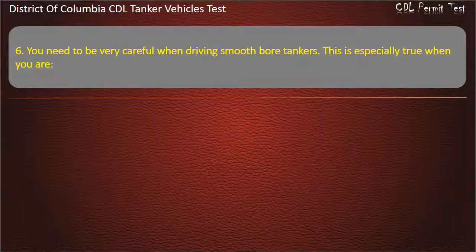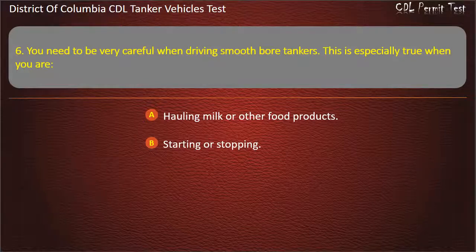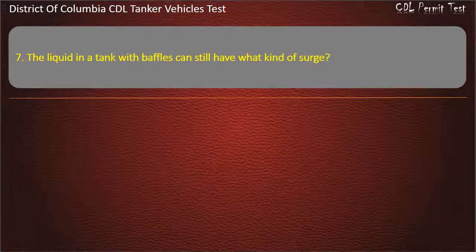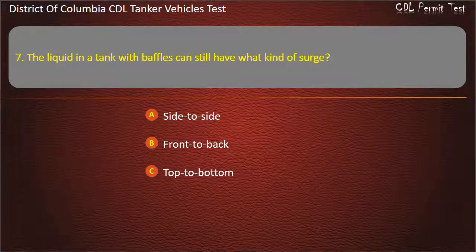Question 6: You need to be very careful when driving smooth bore tankers. This is especially true when you are: Hauling milk or other food products; Starting or stopping; Loading and unloading. Answer: Starting or stopping. Question 7: The liquid in a tank with baffles can still have what kind of surge? Options: Side to side; Front to back; Top to bottom. Answer: Side to side.